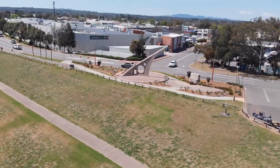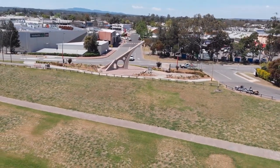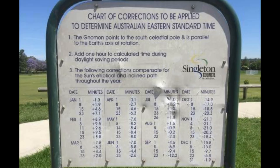I haven't been to visit it yet, so all the photos and footage I'll show in this video isn't mine. The sundial is polar aligned to the earth's axis, as stated on the information board next to the sundial. It says the gnomon — which is the pointer that creates the shadow — points to the south celestial pole and is parallel to the earth's axis.